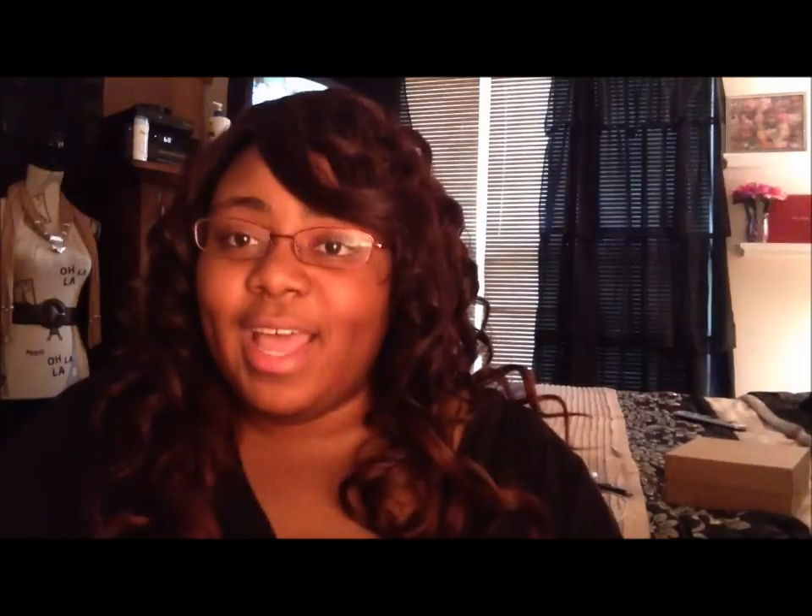First scent is Warm Apple Fritters. I got this because I really like the Banana Fritters scent, so I thought I'd try this one. I like it, but I don't like it as much as that one. The cinnamon in this is actually really light. That's good.